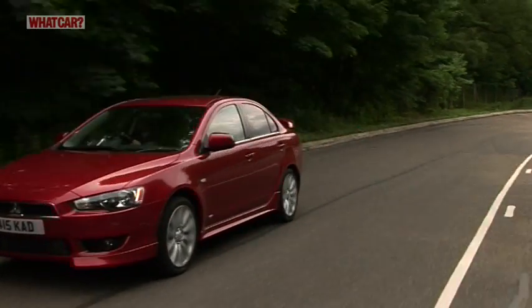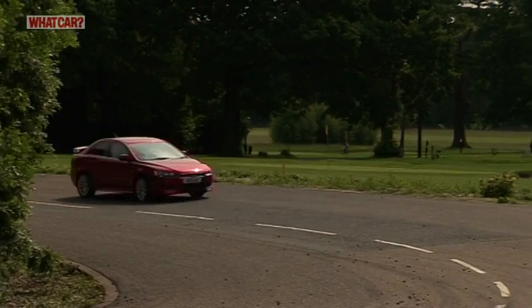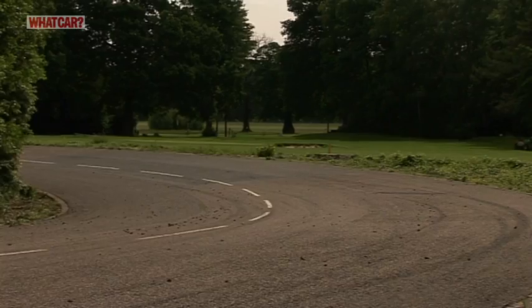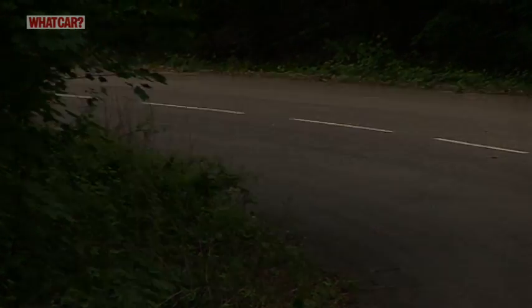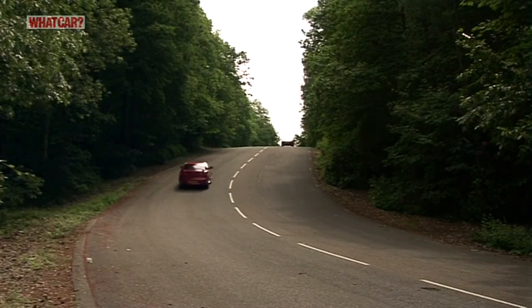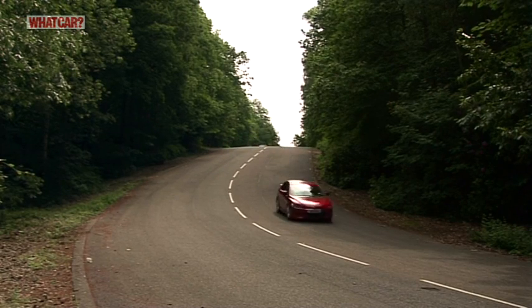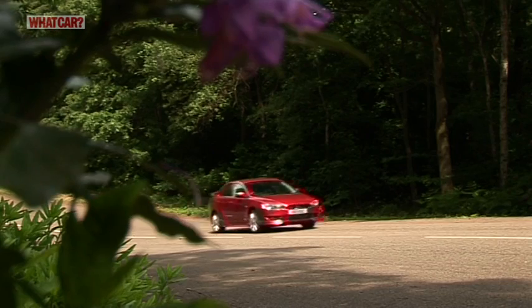There are just two engines to choose from, and both are petrol. The first is a 1.6-litre that's undemanding when you're pottering about, but it needs to be revved hard for overtaking or going up hills. The second is a two-litre that's quieter when gaining speed. The controls are light and smooth, and the gearbox is sweet and precise, so it's easy to operate.